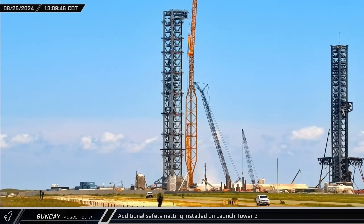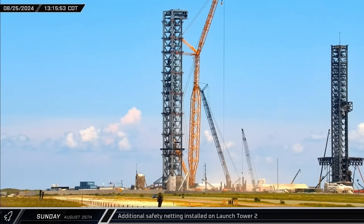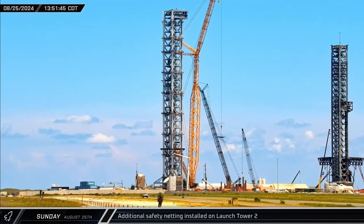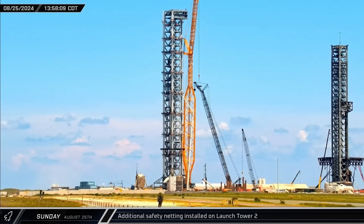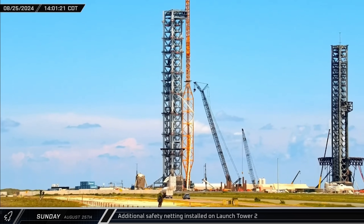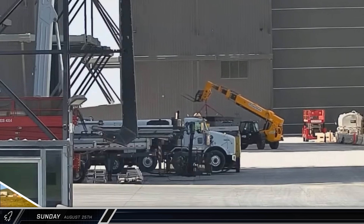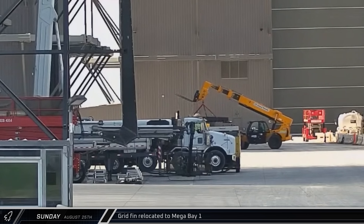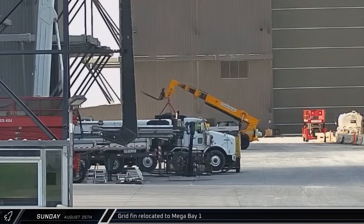That afternoon, over at the new orbital launch tower, the Sarin's crane was back to work installing additional safety netting on the upper levels of the structure. The addition of these nets is a good example of how SpaceX is proving and fine-tuning even the construction of the launch infrastructure and not just the rockets themselves. Back at the build site, a super-heavy grid fin was spotted being lifted by a telehandler and moving towards Mega Bay 1.